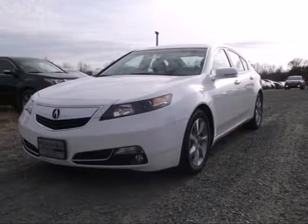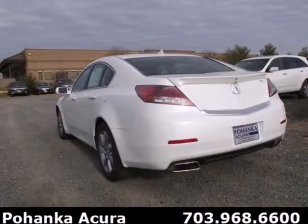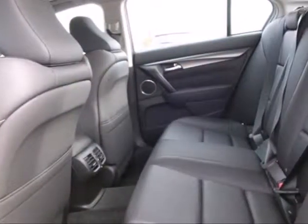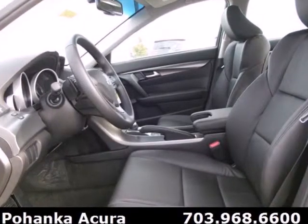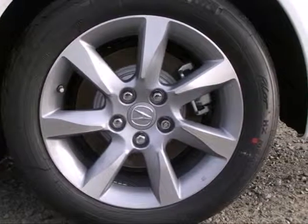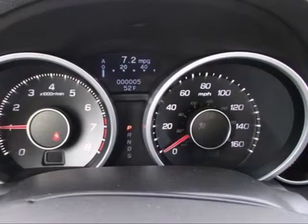Here's the 2013 Acura TL. This is one edgy athletic performer. It is a comfortable, attractive and well equipped luxury sedan. The V6 engine provides both power and decent fuel economy while the HID headlights help illuminate the way. Other high tech features include Bluetooth wireless, climate control and an information center.